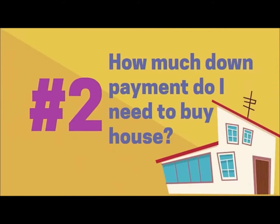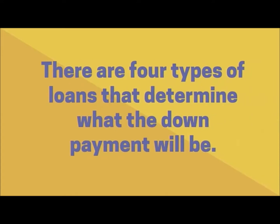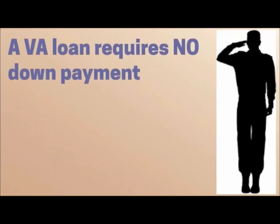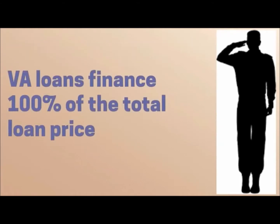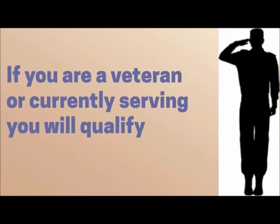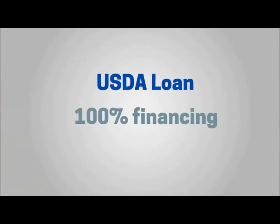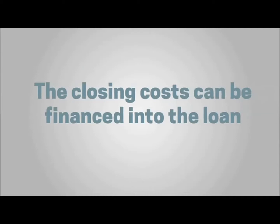The down payment is determined by the type of loan you are getting. There are four types of loans that determine what the down payment will be. A VA loan requires no down payment — VA loans finance 100% of the total loan price, therefore no down payment is required. Typically, if you are a veteran or currently serving, you will qualify. As a former military member, I have helped many veterans buy homes using the VA loan program.